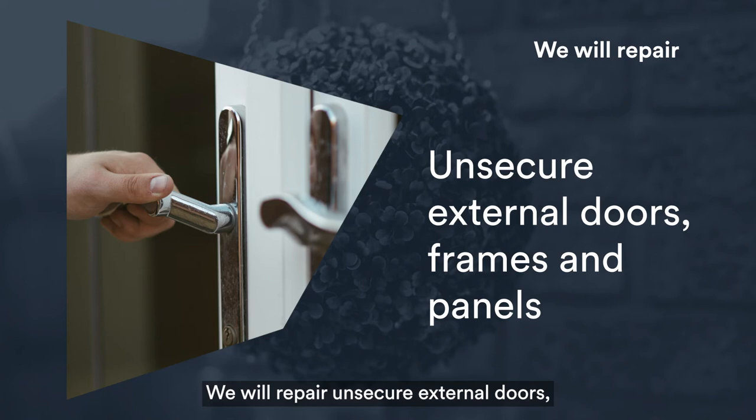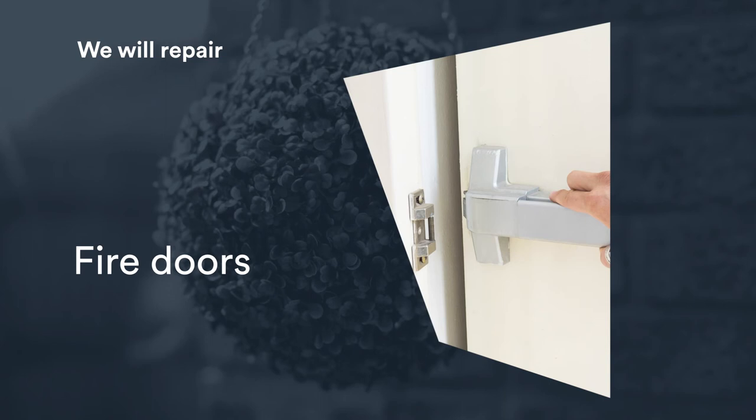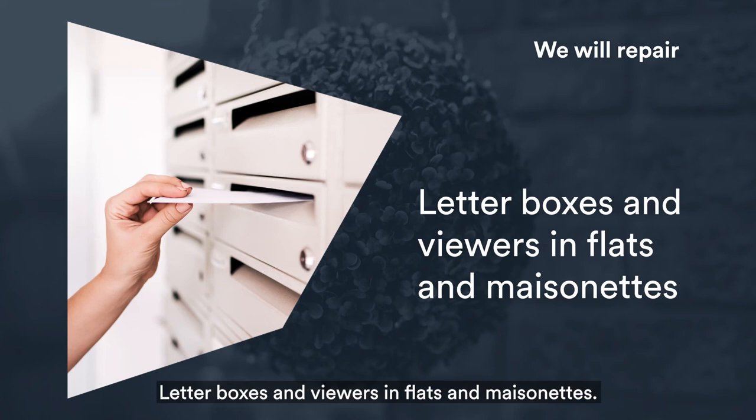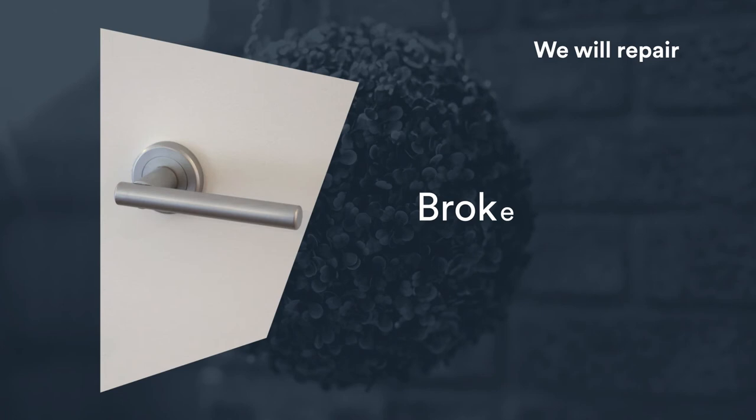We will repair unsecure external doors, frames and panels, fire doors, windows that don't open or close, blown double-glazed windows that you can't see through, letterboxes and viewers in flats and maisonettes, primary door and window locks, and broken internal door handles.